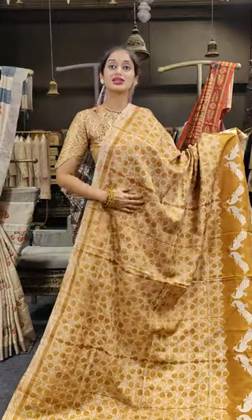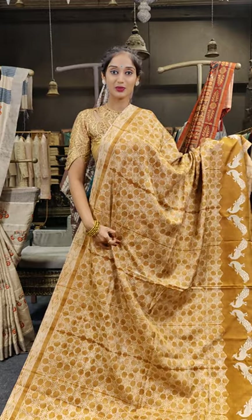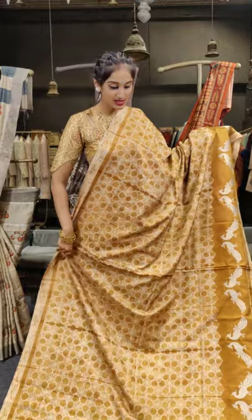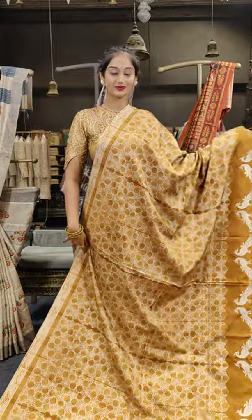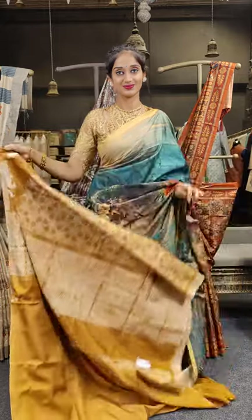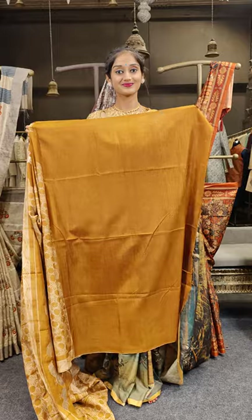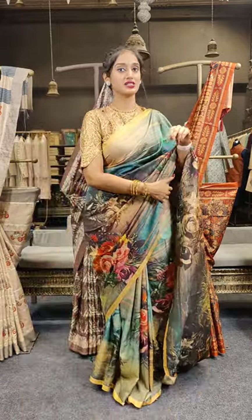Here comes another beautiful shade of mustard yellow and darker shade of mustard with peacocks on the border, and we also have stars on the complete saree. Here comes the pallu and the blouse. Price for this is 2,999.